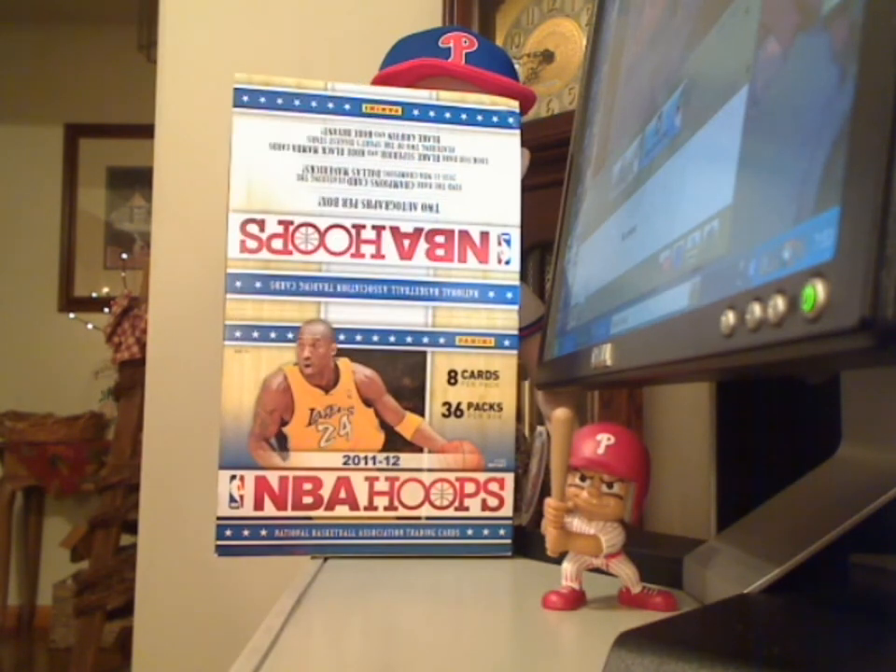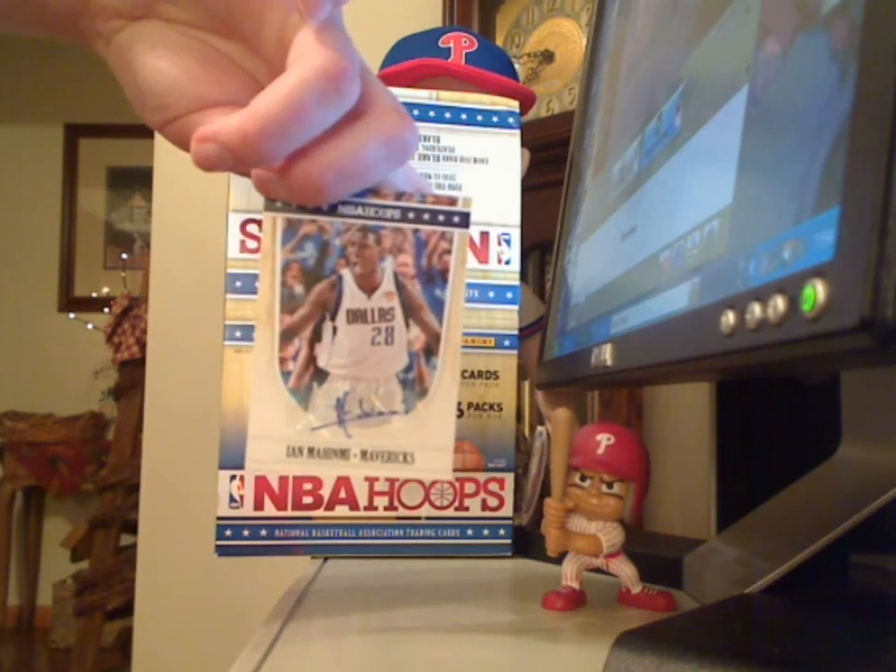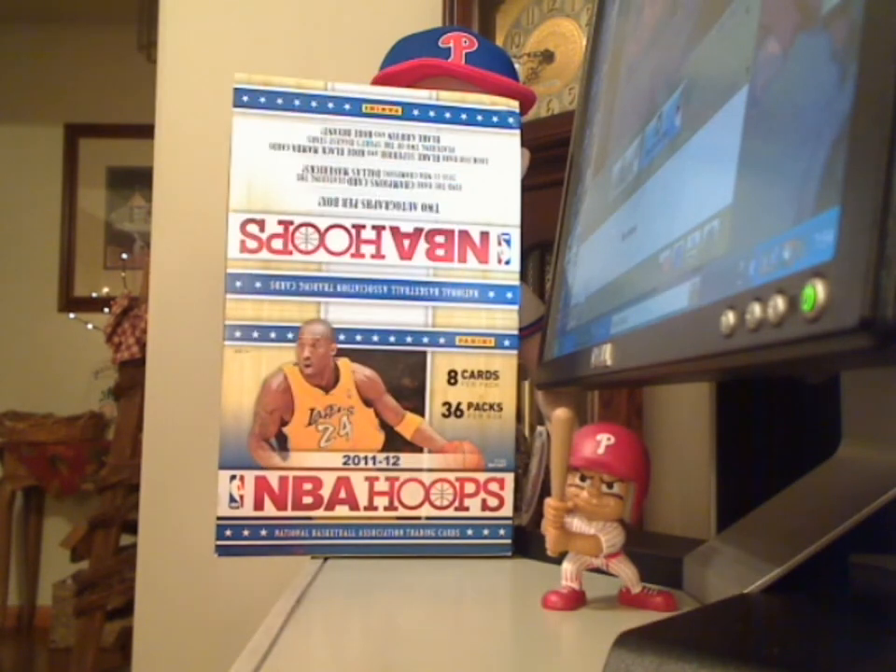Now on to my 2 autographs. Got an autograph of Ian Mahemi and an autograph of Hashim Tabit.